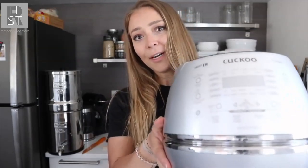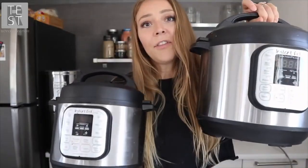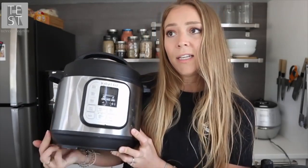We actually just use our rice cooker for rice. The other appliance we use every single day is our Instant Pot. We have two sizes — the three quart and the six quart. The only difference is the size. This one was one of the first we got; the buttons and cord are a bit different. The biggest thing I see with people is they're afraid of them exploding — I've never had that happen and I don't think it would.